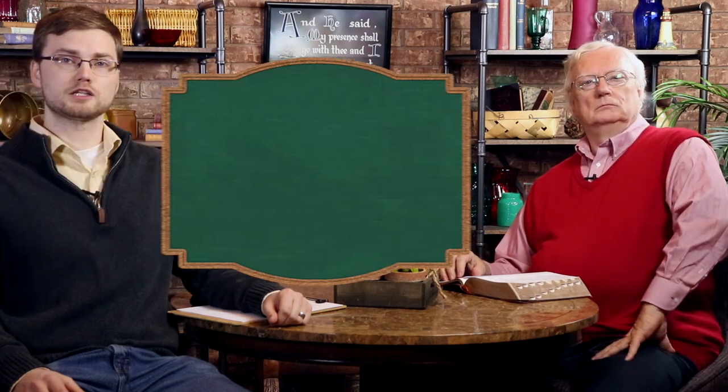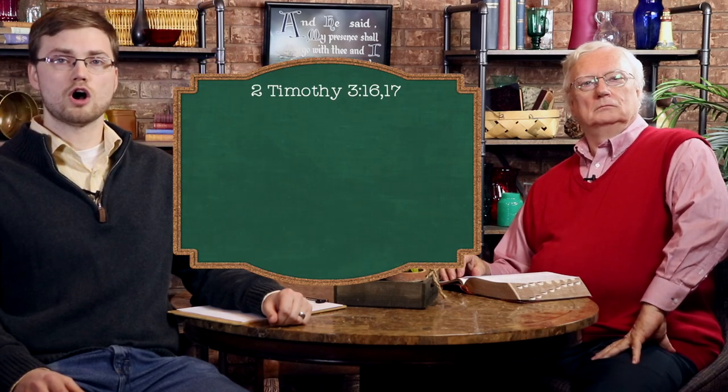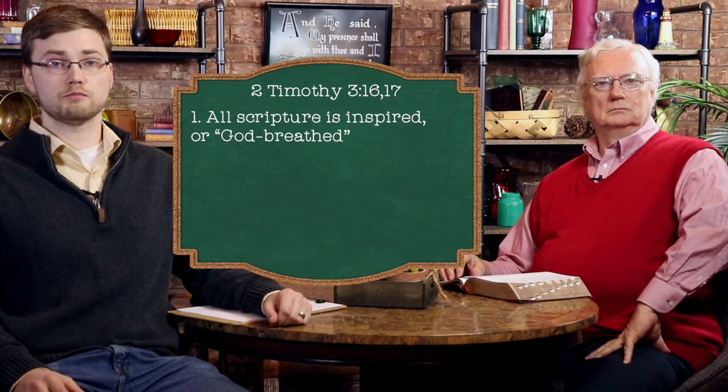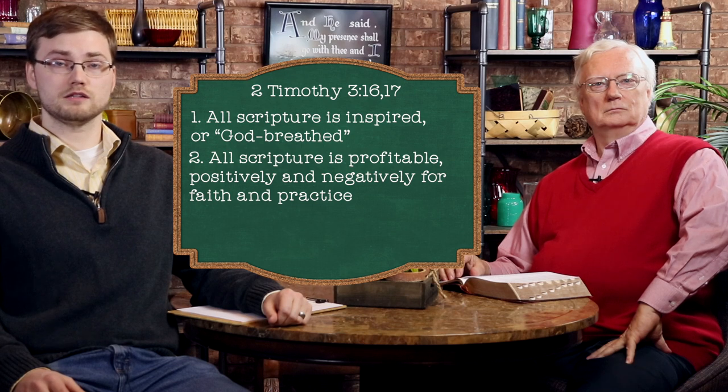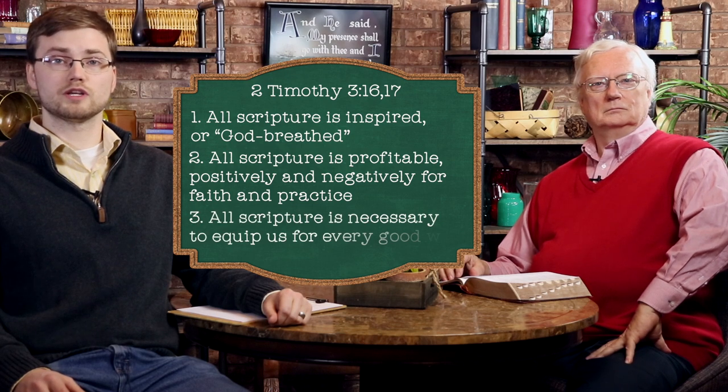In 2 Timothy 3, verses 16 and 17, the Apostle Paul explains three vital facts: all Scripture is inspired or God-breathed; all Scripture is profitable, positively and negatively, for faith and practice; and all Scripture is necessary to equip us for every good work. So I guess we'd better know about it so we can live it.